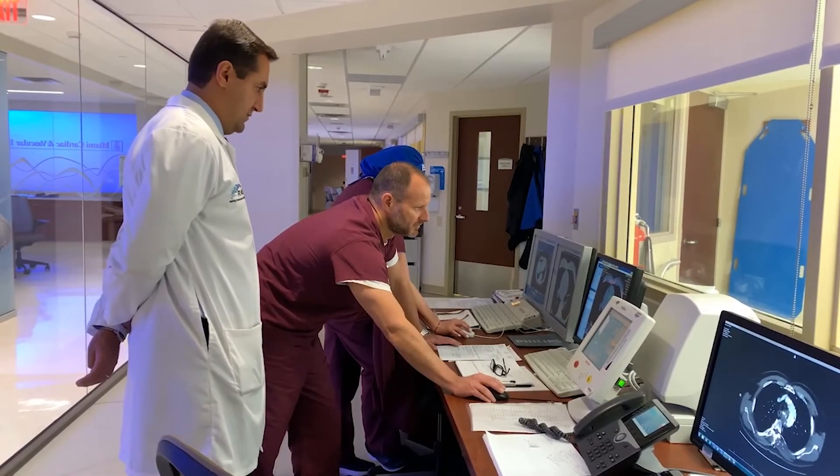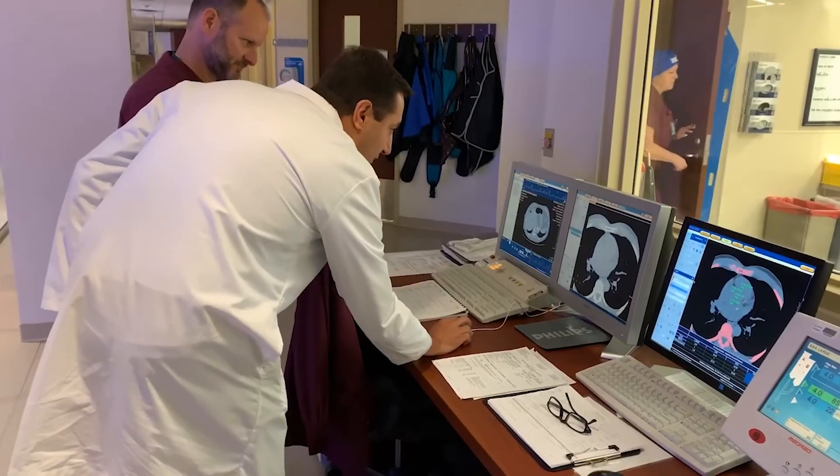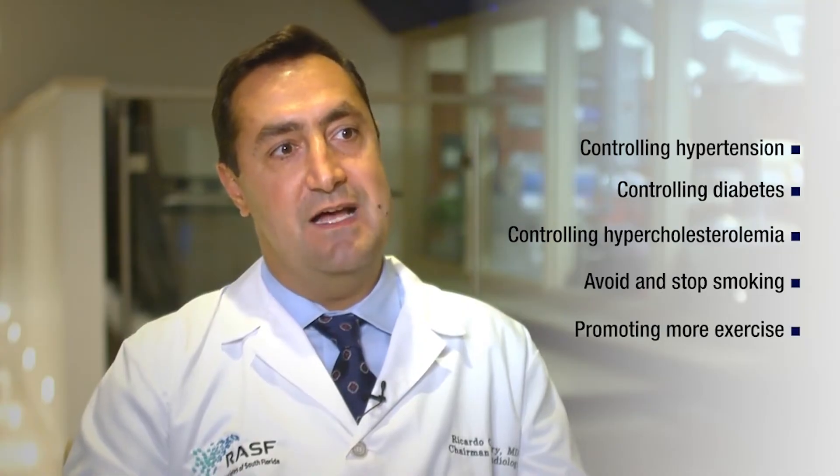If there is a mild, moderate, or severe amount of calcified plaques, it's important information for the clinician, because then we can be more aggressive in terms of medications and modifying cardiac risk factors — controlling hypertension, diabetes, and hypercholesterolemia, avoiding and stopping smoking, and promoting more exercise and lifestyle changes.